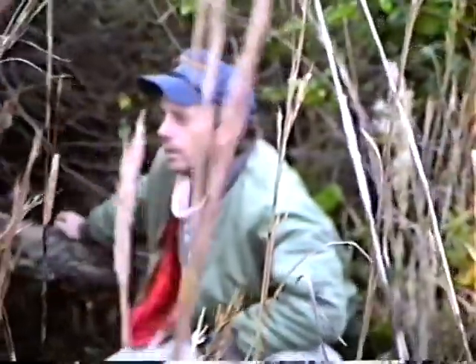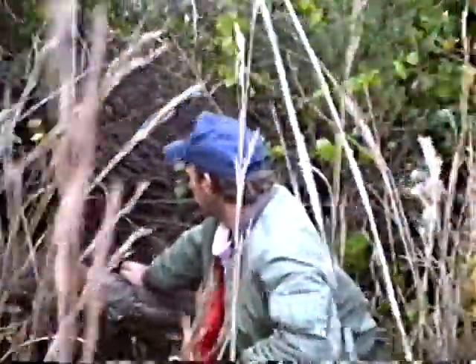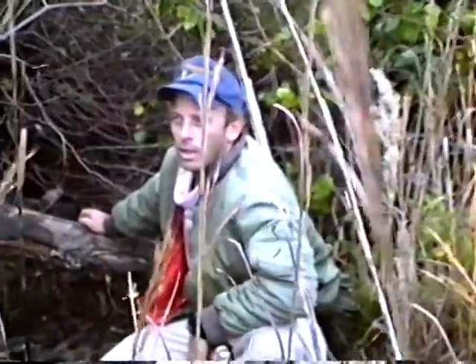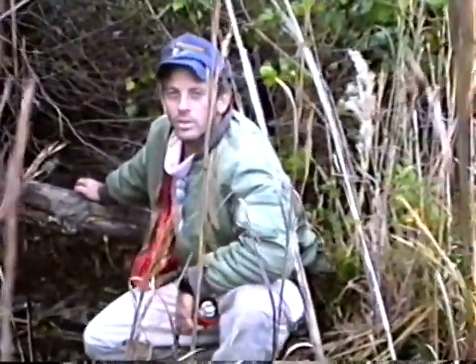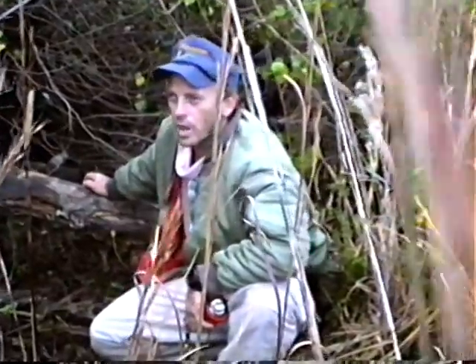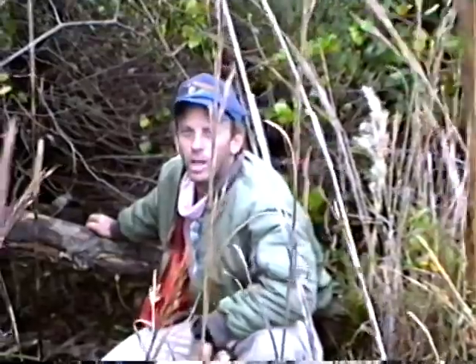I'm sure other animals will use it — other bobcats. In fact, the same bobcat used a den about a half mile from here that was used previously by a female and her kitten. So they get a feel for what is in their home range — where all the great den sites are, as well as the routes to travel. They pretty much know it like the back of their hand, like you know your own house.